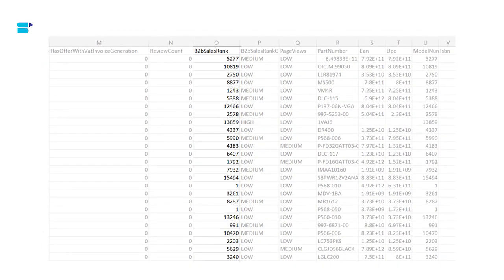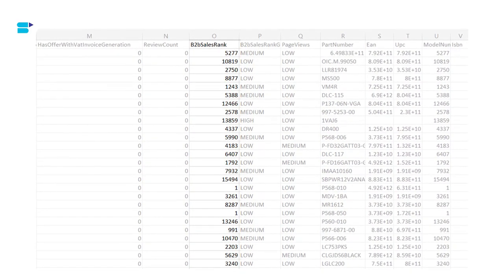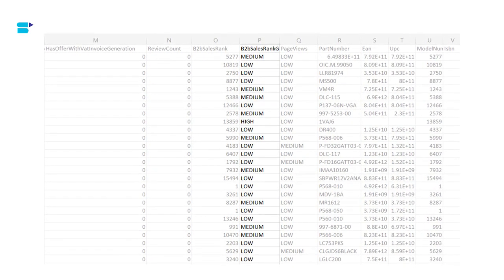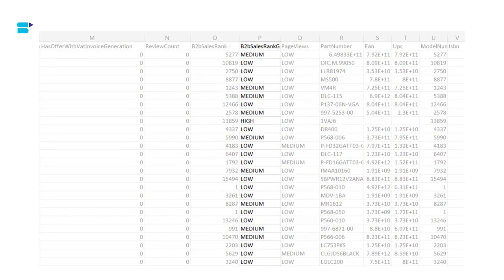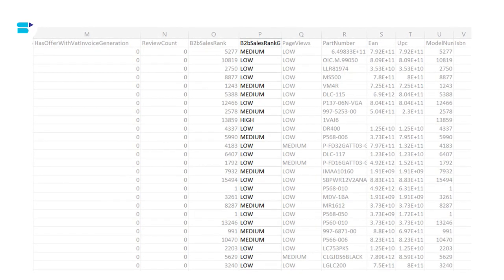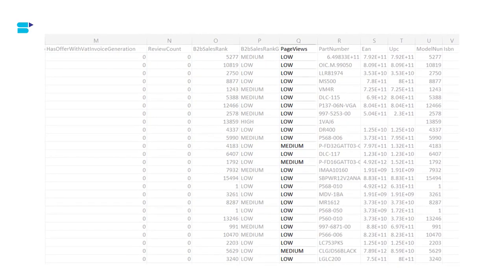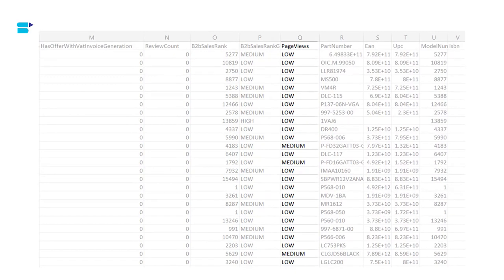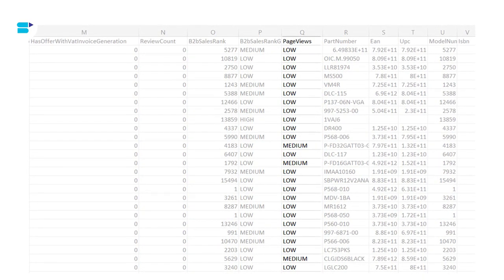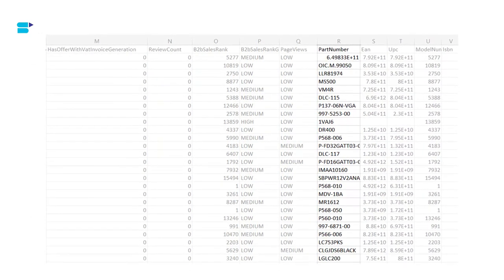Next is B2B Sales Rank — the sales rank of each product at the category level, based only on Amazon Business customer purchases. B2B Sales Rank Growth measures rank growth over the past 30 days: High means over 33% growth, Medium means 0–33% growth, and Low means the sales rank decreased below zero percent. Page Views measures how many times the product was viewed in the past 30 days: High means the product is in the top 40% of its category, Medium is the next 40%, and Low is the bottom 20%. The Part Number column shows the manufacturer part number (MPN) of the product.